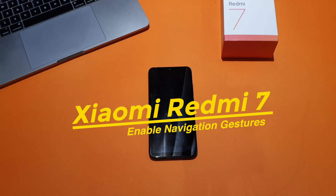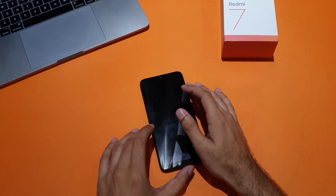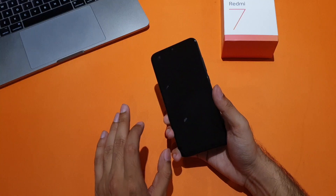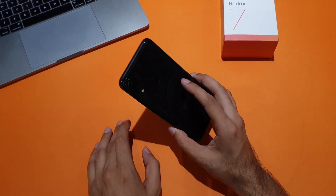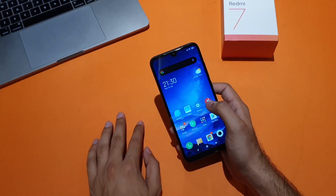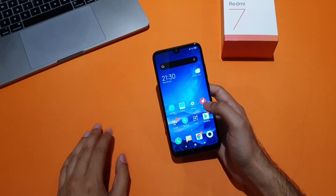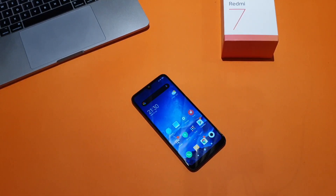Hey everyone, what's up? This is Haris from Team Android and here I bring you another video from our MIUI 10 tip series. The Xiaomi Redmi 7 is a brilliant budget phone with great features, mostly because it comes with the latest MIUI 10, which is based on Android Pie. We have had the phone for a while now and in our time with it, we've discovered several new features that any user with MIUI 10 can use. In this video, I'm going to show you how to enable the navigation gestures on this phone. So without wasting any more time, let's get right into it.